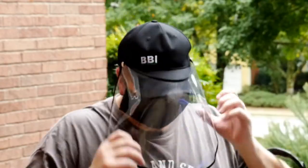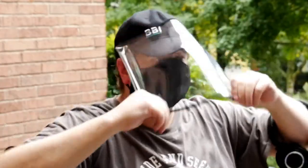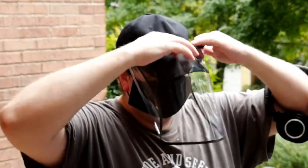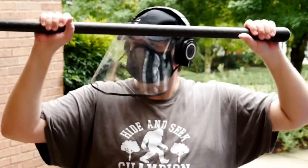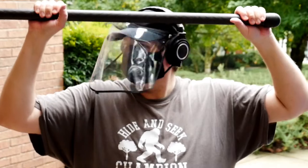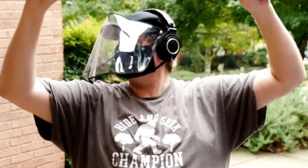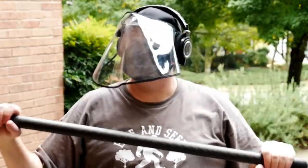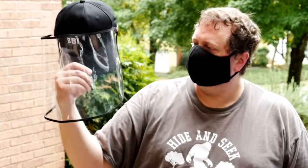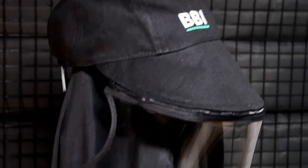Personally, the face shield sticks out more than I would like as a boom operator, but if I were a bag mixer I'd probably appreciate it much more, since I can look down at my bag without it being obscured. As it is, I occasionally hit the face shield with my hands or boom if I don't modify my technique, but knowing that is enough to train me not to hit it. The face shield of the Visor Cap also ventilates better than any of the other hats from Bubblebee.